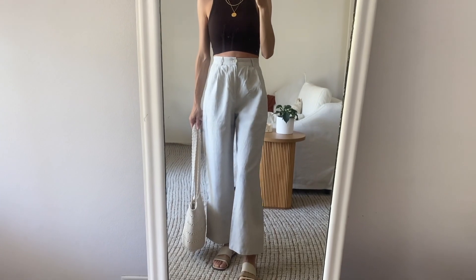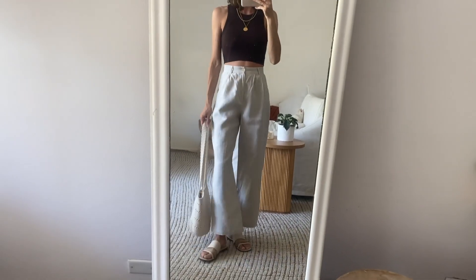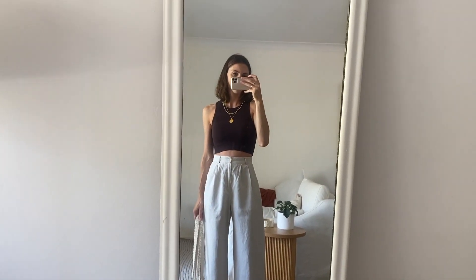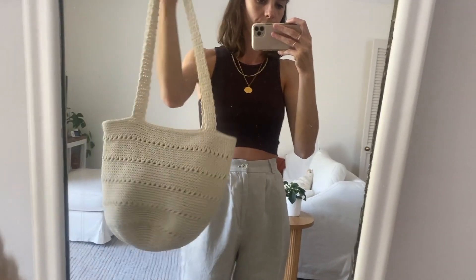This next outfit I wore to another event and it's the same vibe as the previous one — wide leg pants and a crop top. These are my favorite wide leg trousers from Reformation; I'm just obsessed with them, you would have seen me wear them plenty of times before. I've got a brown crop top on this time with the same necklaces.